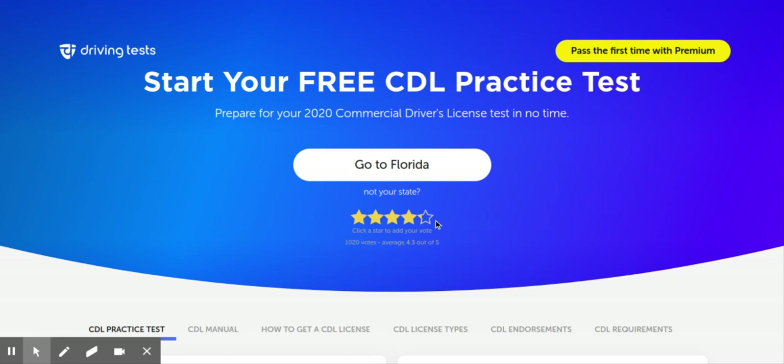Hi, this is Kevin with KGM Jam, and what I'm bringing today is this free driving test for CDLs — the practice test. You need to go to driving-test.org. That's the website. It's totally free.